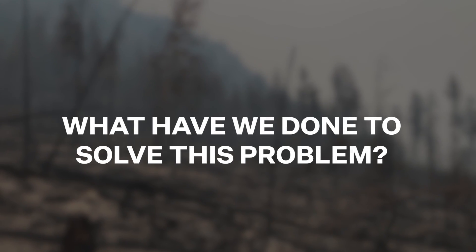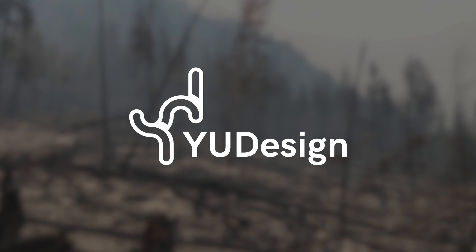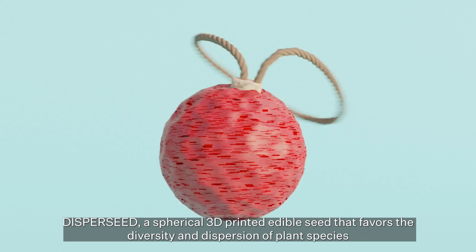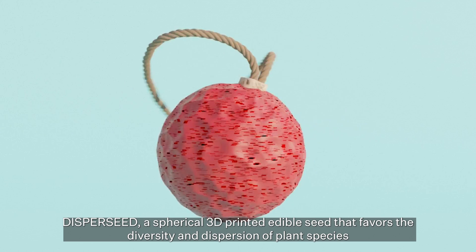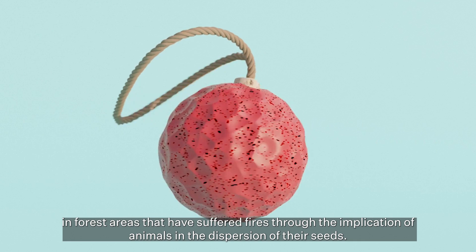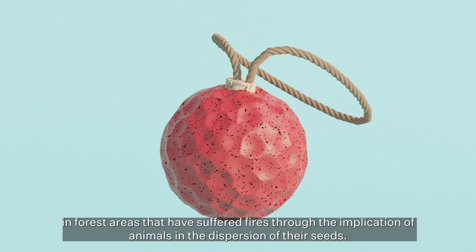What have we done to solve this problem? From UDesign UPV, we have formed a team of six industrial design engineering students to develop Dysperseed. Dysperseed is a spherical, 3D-printed edible seed that favours the diversity and dispersion of plant species in forest areas that have suffered fires, through the implication of animals in the dispersion of their seeds.